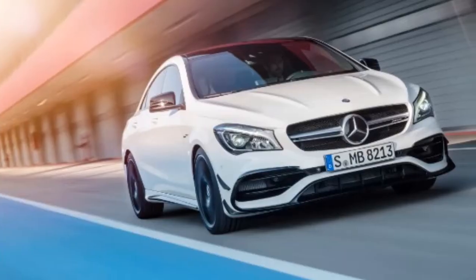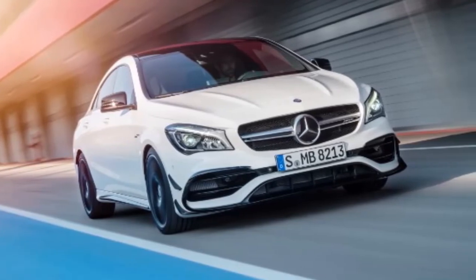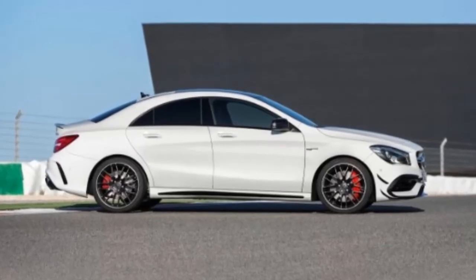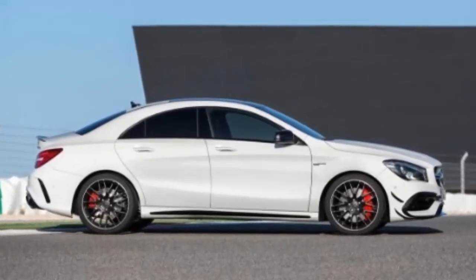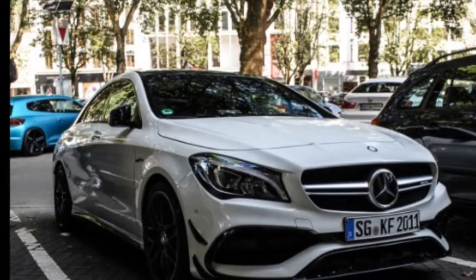Last September, the CLA 45 got a significant drivetrain upgrade, including more power, the AMG Dynamic Select Driving Mode feature, and shorter gear ratios for the AMG Speed Shift Dual Clutch Automatic Transmission. Understandably, this 2017 model year refresh soldiers on without anything new under the hood.